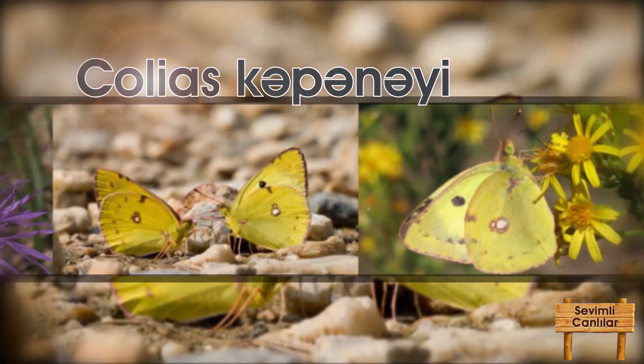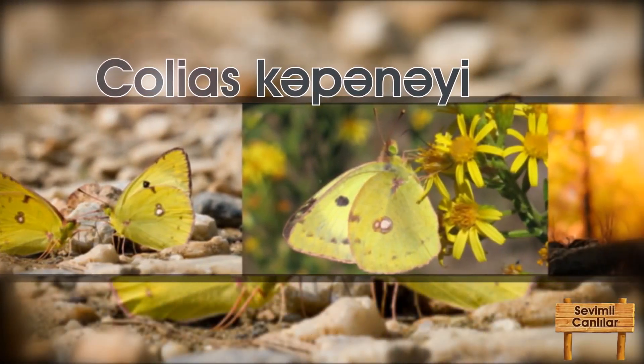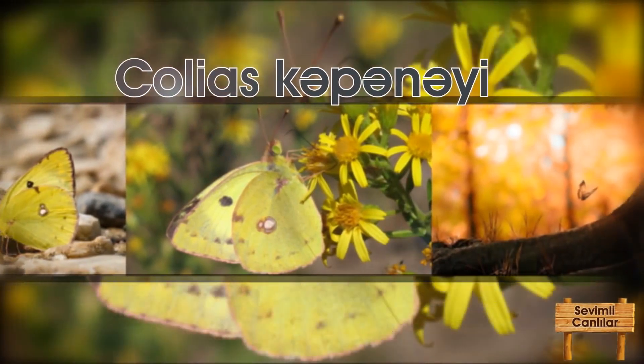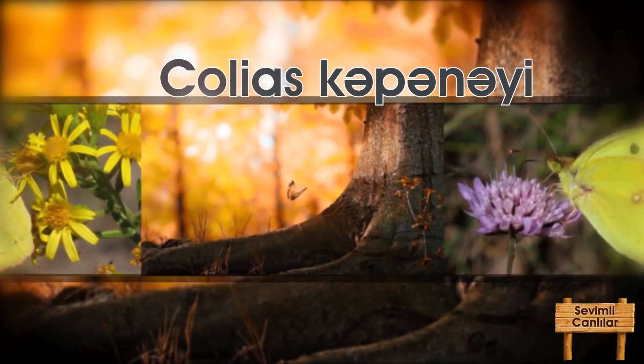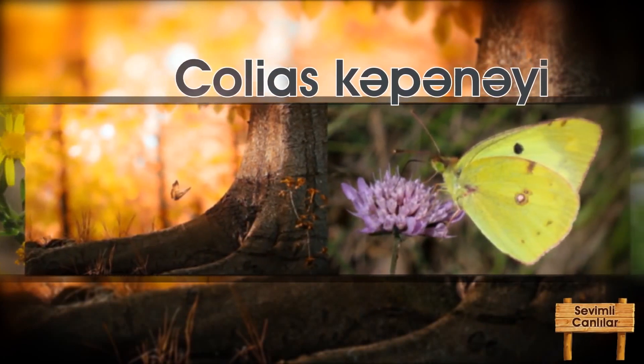Colias kəpənəyinin bədən temperaturu 28 dərəcədən aşağı olduqda uça bilmir. Bu halda kəpənək dərhal qanadlarını açır və arxası günəşə doğru, şüaları şaquli alacaq şəkildə dayanır.